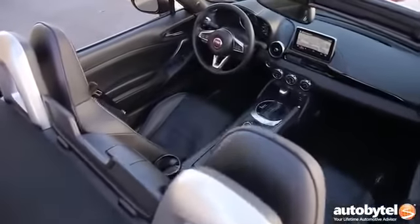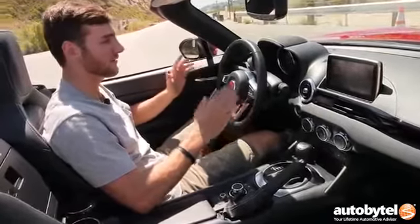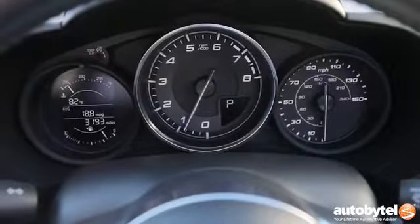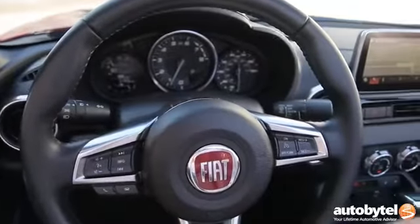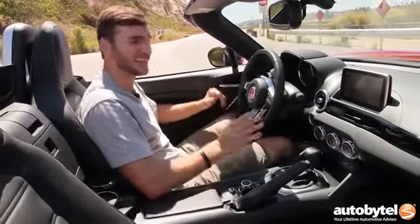If you've sat in the latest Miata, this layout is going to look pretty familiar to you. But Fiat did try to distinguish itself a little bit with unique gauges, obviously a Fiat badge in the steering wheel instead of a Mazda one, and some trim panel touch points — though it's all kind of the same score overall.